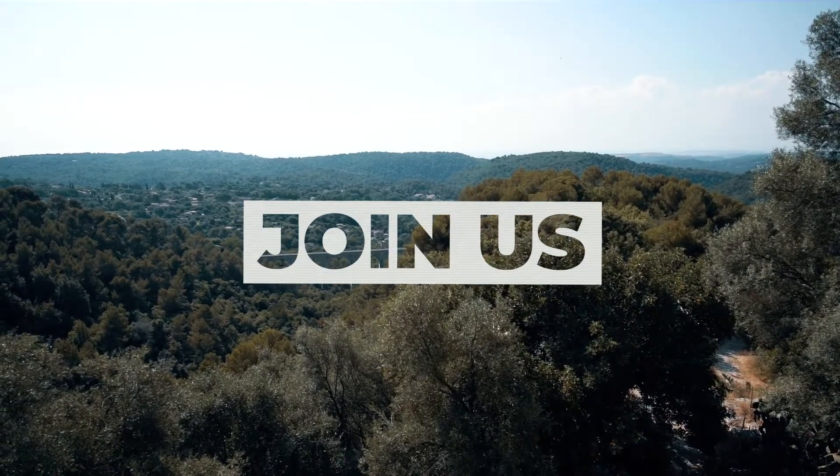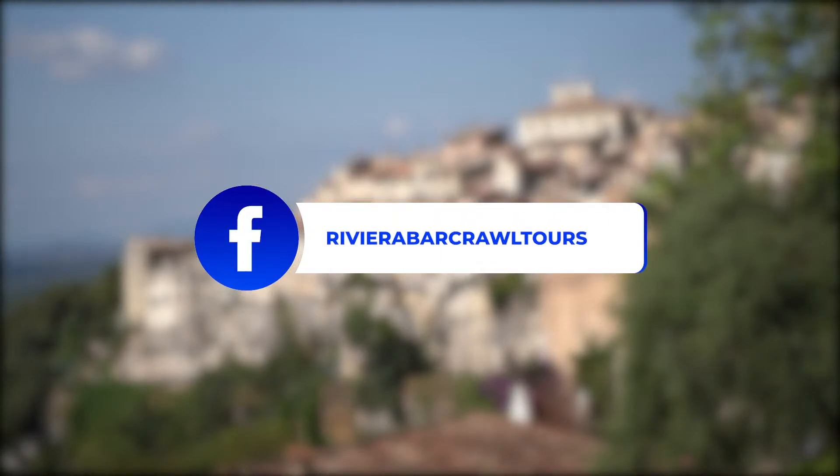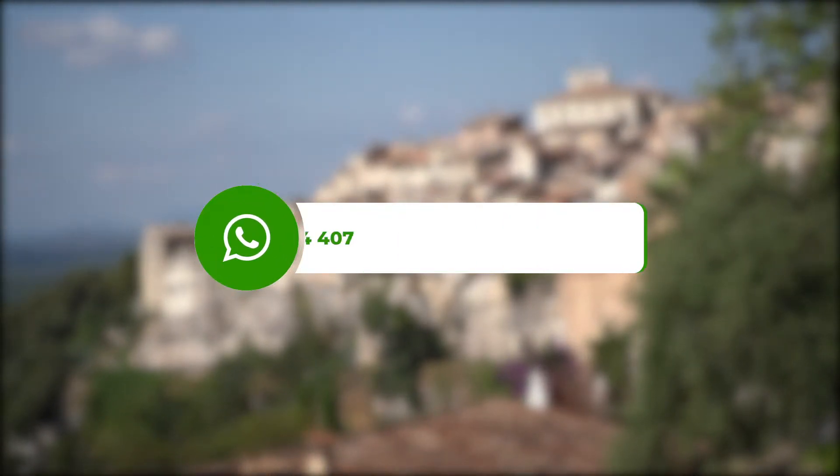Thank you so much for watching. Please check out our other videos here. If you're coming to the French Riviera and want to find out more about the region's rich history and culture, why not take a tour with us?